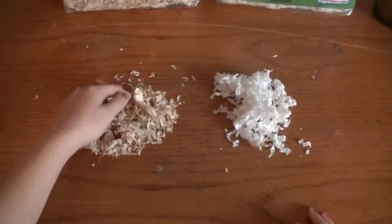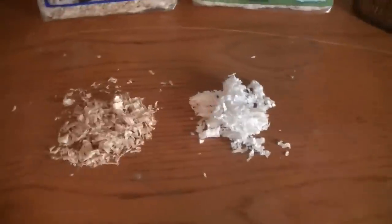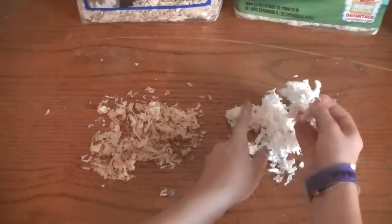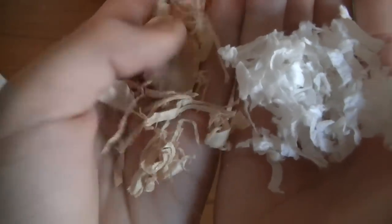Here are samples of the two kinds of bedding. This is the Great Choice Aspen Wood Shavings, and this is the KT Clean & Cozy. There are a lot of differences between these two. The KT Clean & Cozy is paper, and the Aspen Wood Shavings is obviously wood. The wood shavings are a lot rougher than the KT Clean & Cozy, which is really soft.